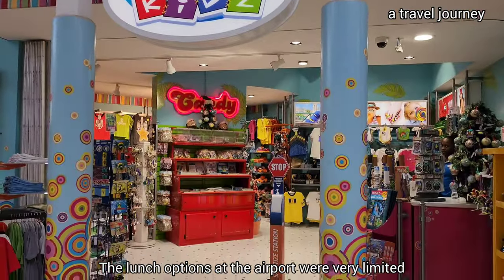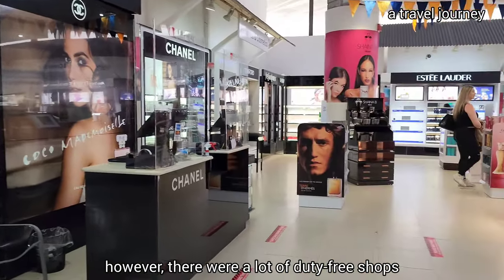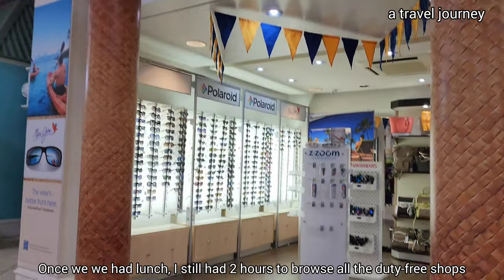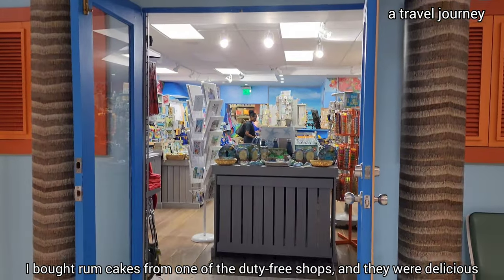The lunch options at the airport were very limited. However, there were a lot of duty-free shops. Once we had lunch, I still had two hours to browse all the duty-free shops.